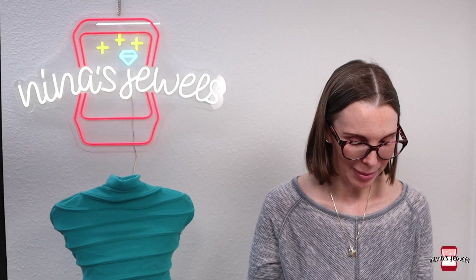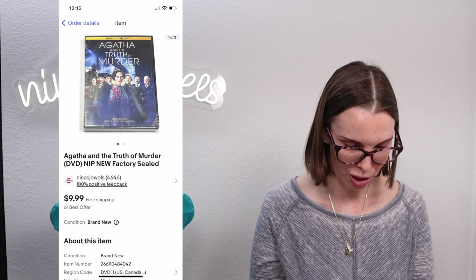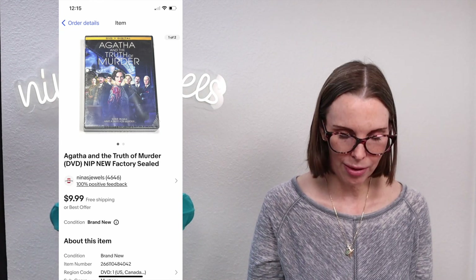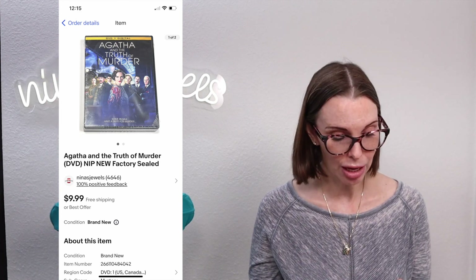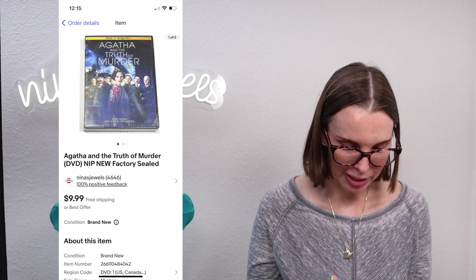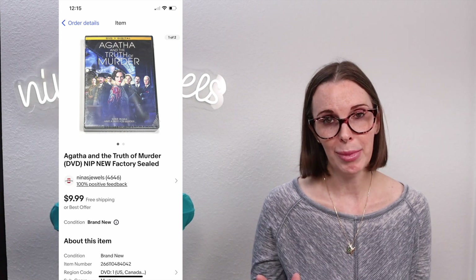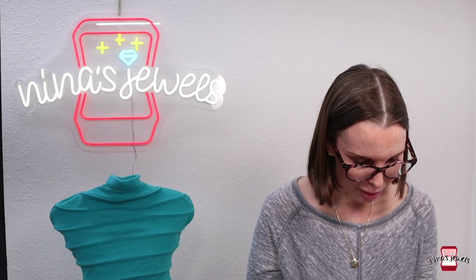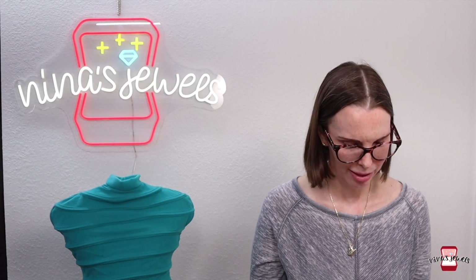Next up was another British DVD — Agatha and the Truth of Murder, new and sealed, found at a thrift store. We paid $2.16 for it and it only sold for $7.98, so technically we lost money on that one. But most items we sell we make profit — we very rarely lose money.